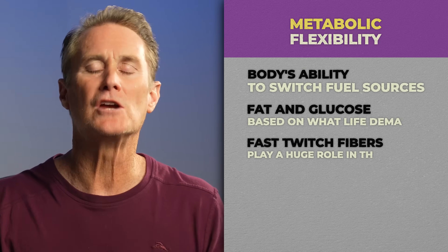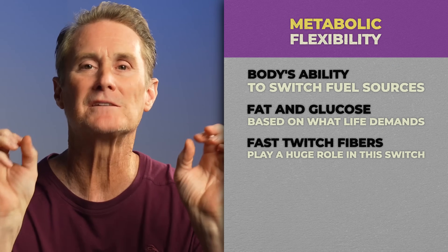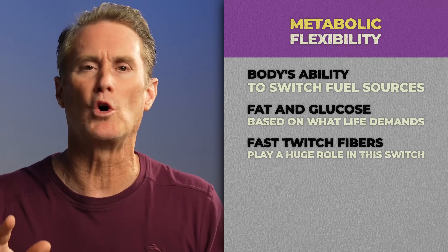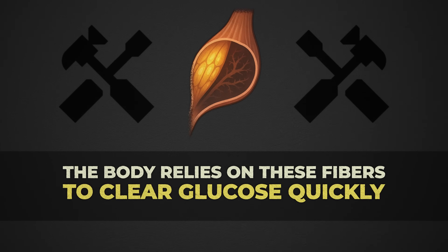Metabolic flexibility is your body's ability to switch between fuel sources — fat and glucose — based on what life demands. And your fast-twitch fibers play a huge role in this switch, because during high-intensity exercise like sprinting, heavy lifting, or jumping, your body relies on these fibers to clear glucose quickly.